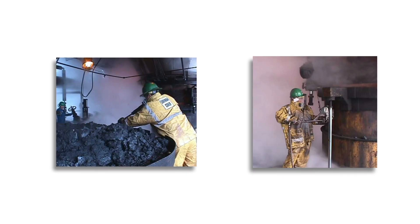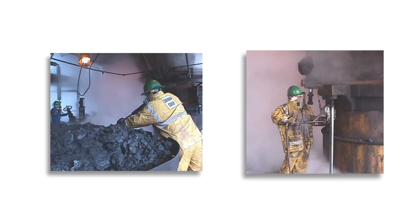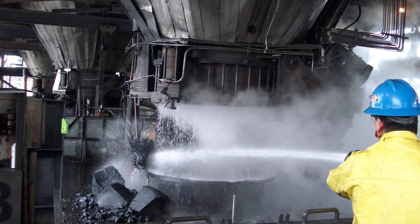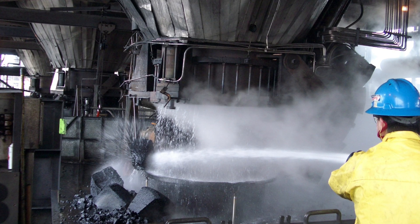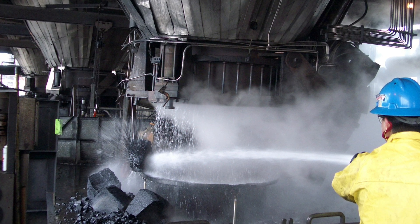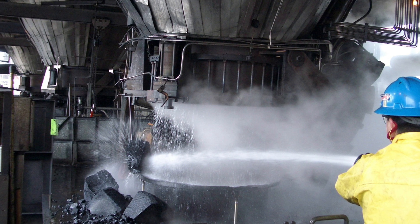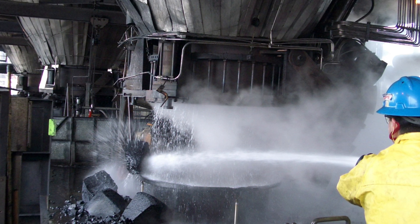Opening a coke drum is known as unheading. Unheading a coke drum was traditionally done manually, a dangerous process that exposed operators to high-temperature steam, hot water, and the potential of large volumes of falling coke. This contributed to many fatalities and countless serious injuries over the years.